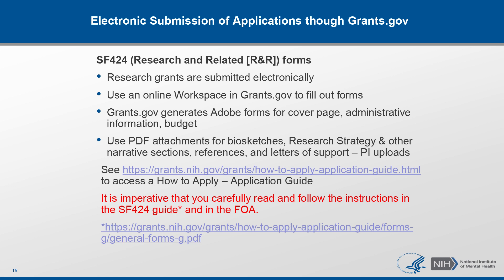Once you select the appropriate FOA and write your application, you will need to submit it using Grants.gov. You can fill out appropriate forms using Workspace in Grants.gov, typically done in collaboration with your grants office at your institution. This process generates PDF files for many of the administrative pages like the cover page, key personnel information, and budget. The main documents — such as the research strategy or biosketches — are uploaded as separate PDF attachments to the application. The most important thing is to carefully read and follow instructions in the SF-424 guide as well as the FOA.